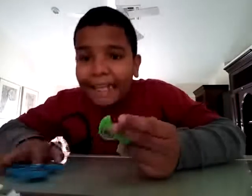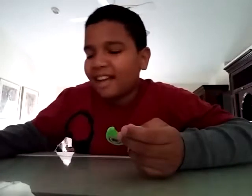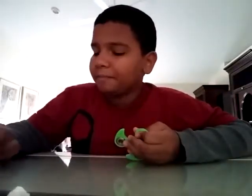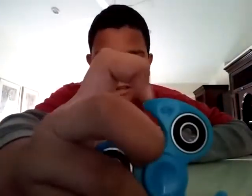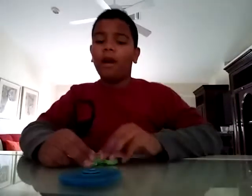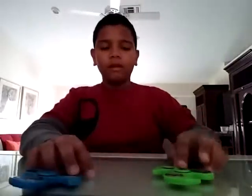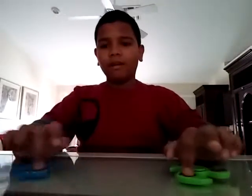If you guys are wondering which store I got these from, I got these from Walgreens. The Walgreens ones have these little spikes on them, as you guys can see. The one from 7-Eleven glows in the dark, and I think there's another store too but I don't remember.